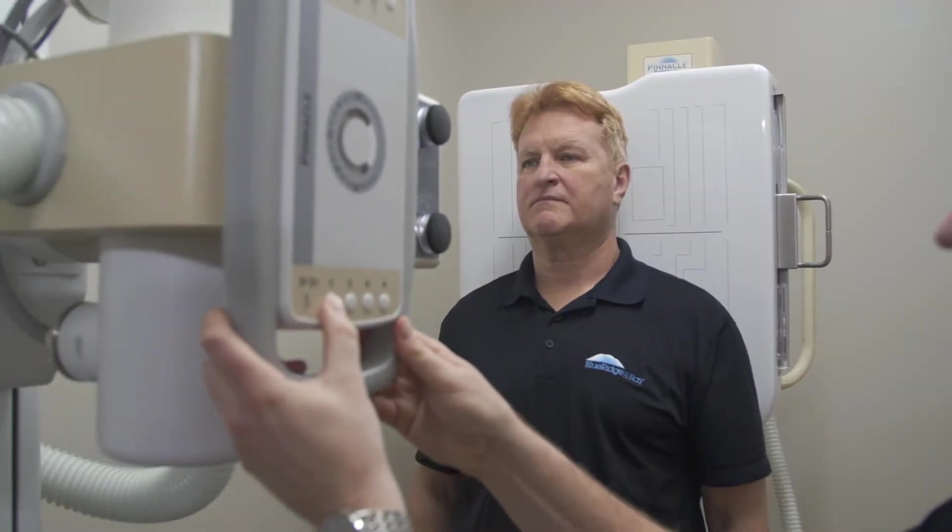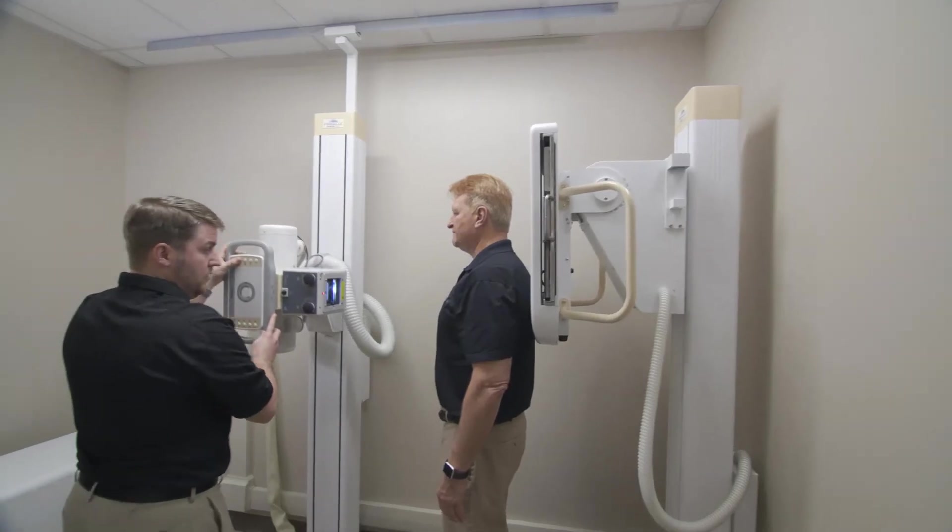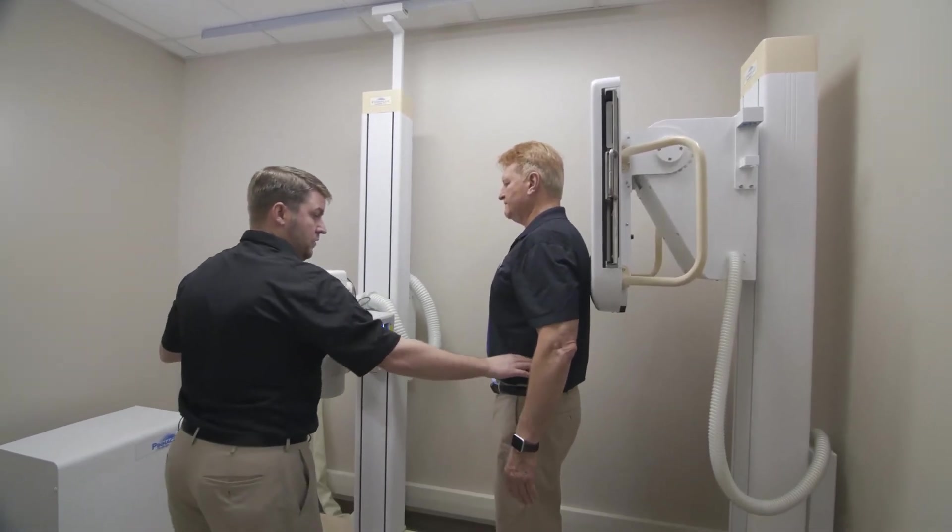Spine imaging including cervical, thoracic, and lumbar are done with the patient standing, so you have the benefit of the ease of the procedure as well as weight-bearing projection.